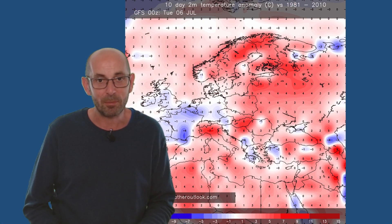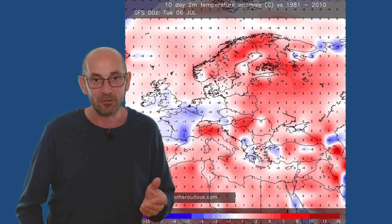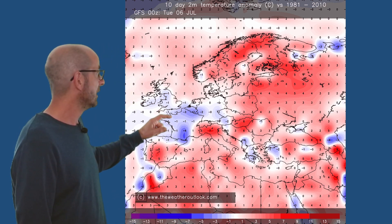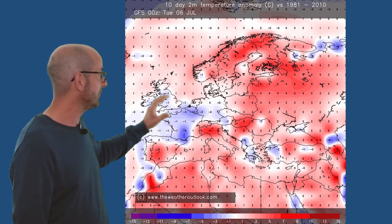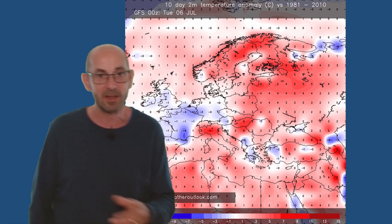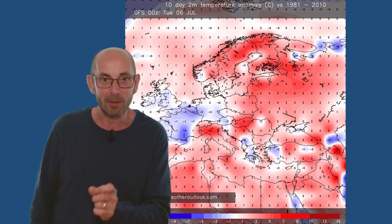Another way of looking at the temperature profile across Europe is the aggregate snapshot showing anomalies relative to the 30-year average, 0 to 10 days. Across France, the Low Countries, Germany, and the United Kingdom, white or blue shading indicates close to or below the 30-year average. But looking down at southern Spain, you can see red shading with an anomaly of 5, 6, 7 Celsius over the entire 10-day period. Remember that within it there will be time slots where the anomaly is much greater than that.